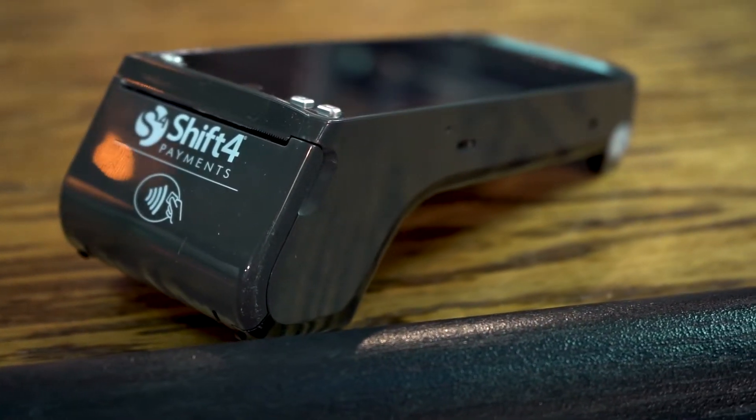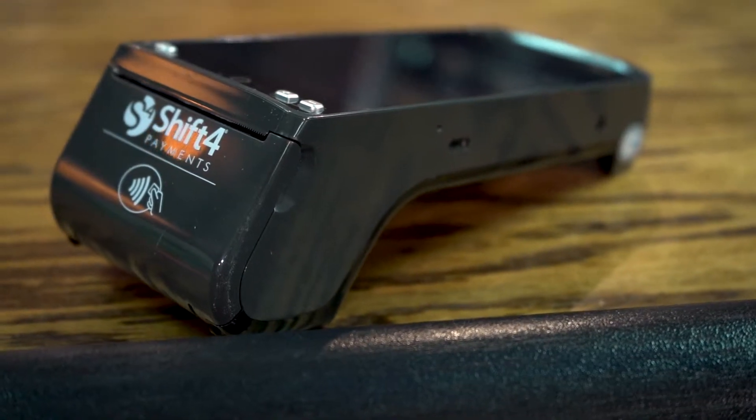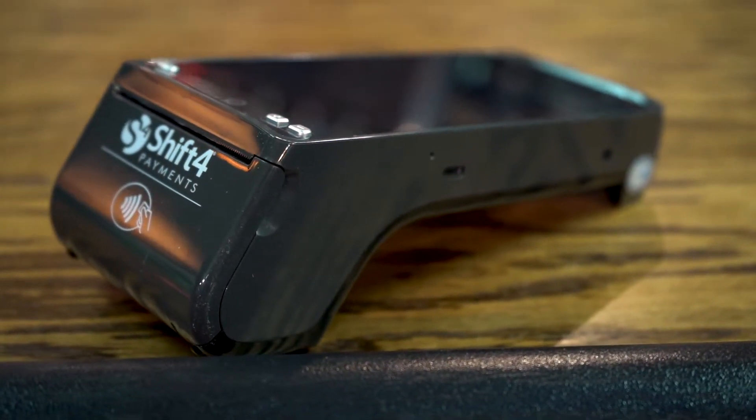I've been working with Shift4 Payments over the past few years on a number of initiatives, like our recently launched smart POS systems. Shift4 has been at the forefront of innovation in the payments industry, and now I'm excited to announce that they have developed the perfect pay-at-table solution for restaurants and bars.